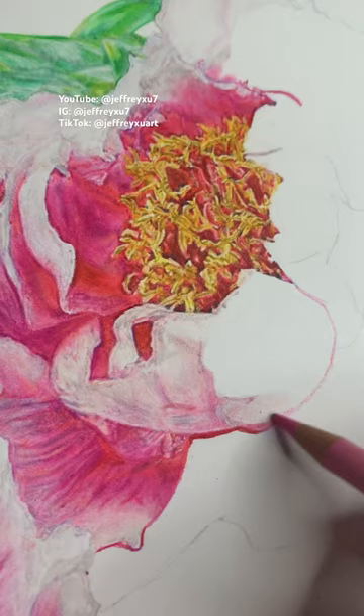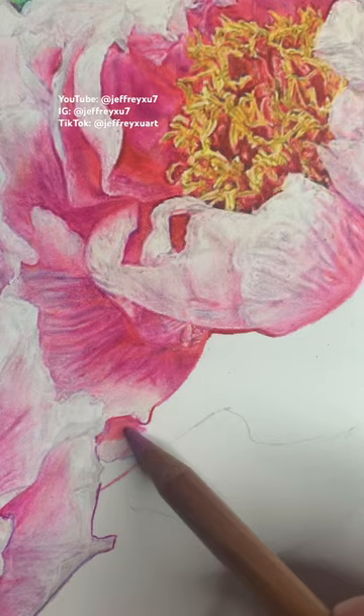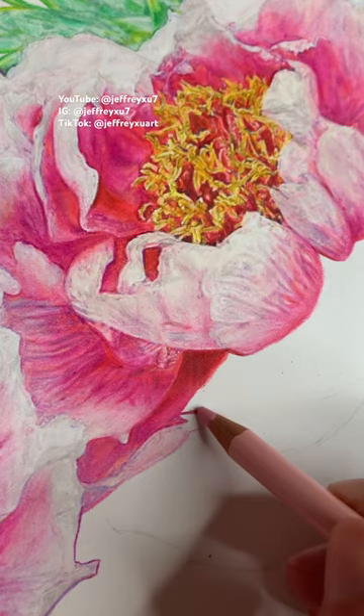Hi, Jeffrey here. This is a weekly progress update on my drawing of peony flowers for my mother's birthday. The total amount of hours that I've spent so far on this drawing grind is 60 hours.